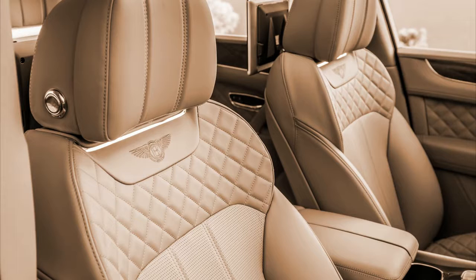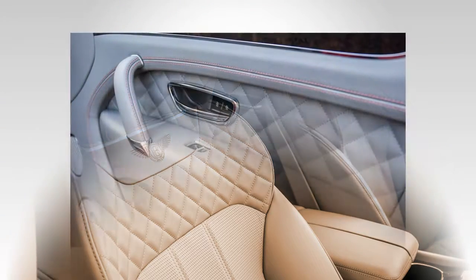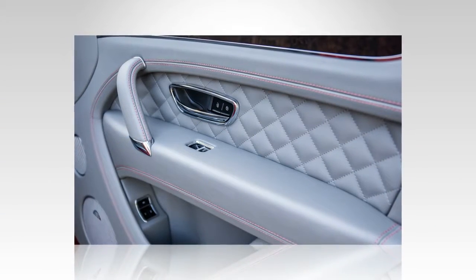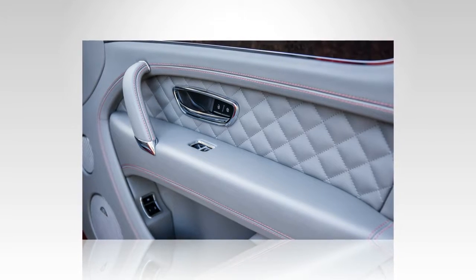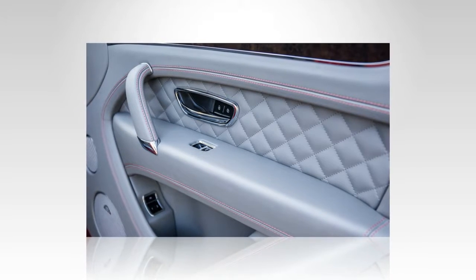But the coolest, and most appalling, thing in the Bentayga interior is the optional Breitling clock set atop the dashboard. It's available in either white or rose gold, with a face of black or white mother-of-pearl, and studded with eight diamonds. Cost: €150,000, or about $160,000.